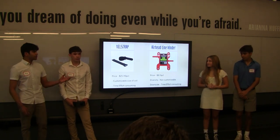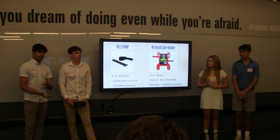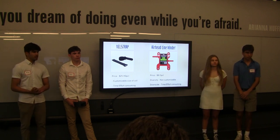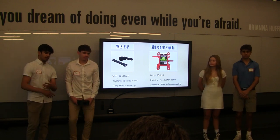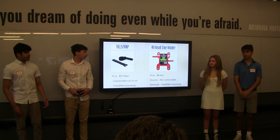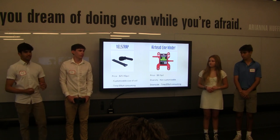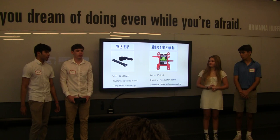We have two indirect competitors. The first is the Velcro belt strap — you can get 10 for $25. They are customizable in that you can control the size of the coil and store it, but it's very time and effort consuming to reel in the wet rope, coil it, fasten the Velcro straps, and then store it. Our second indirect competitor is the Airhead Linewinder — you can get one for $8. It is not customizable, and again, very time and effort consuming to crank in the entire wet rope.